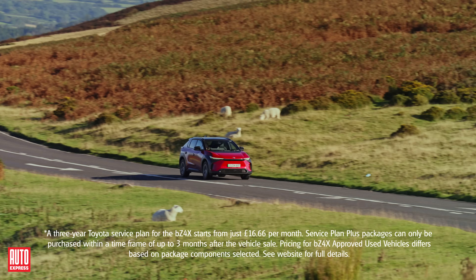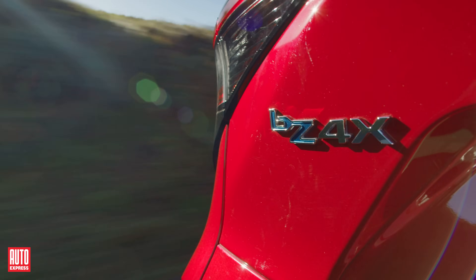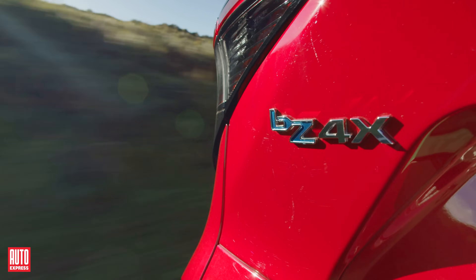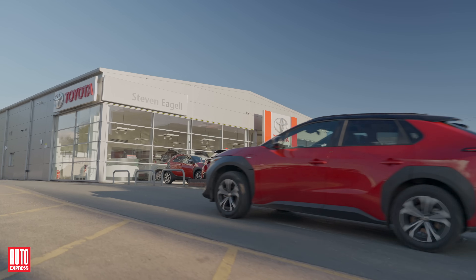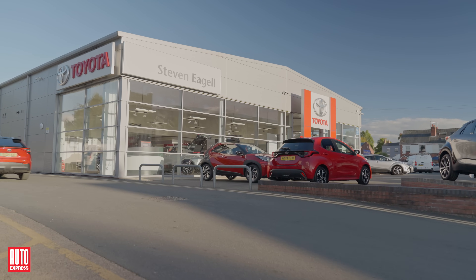EVs also generally have lower maintenance costs due to their simpler design and reduced brake wear. Additionally, taking your Toyota to a main dealership for servicing can extend your warranty by 12 months or 10,000 miles, for up to 10 years.